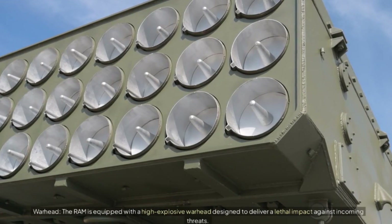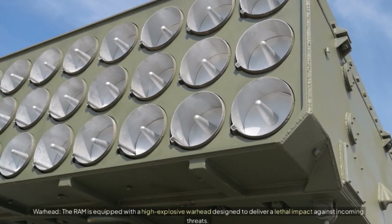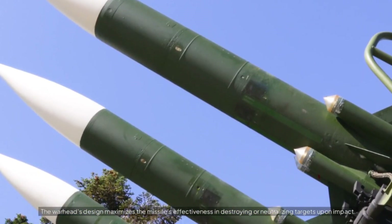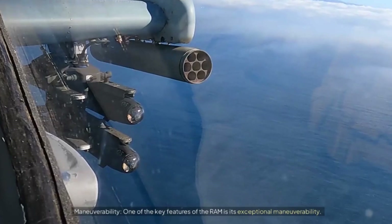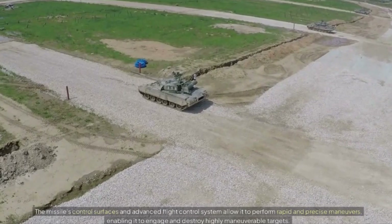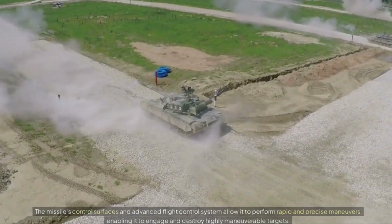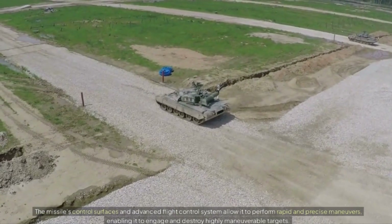The RAM is equipped with a high-explosive warhead designed to deliver a lethal impact against incoming threats. The warhead's design maximizes the missile's effectiveness in destroying or neutralizing targets upon impact. One of the key features of the RAM is its exceptional maneuverability — the missile's control surfaces and advanced flight control system allow it to perform rapid and precise maneuvers, enabling it to engage and destroy highly maneuverable targets.